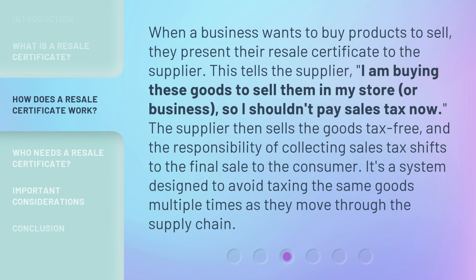When a business wants to buy products to sell, they present their resale certificate to the supplier. This tells the supplier, 'I am buying these goods to sell them in my store or business, so I shouldn't pay sales tax now.' The supplier then sells the goods tax-free, and the responsibility of collecting sales tax shifts to the final sale to the consumer. It's a system designed to avoid taxing the same goods multiple times as they move through the supply chain.